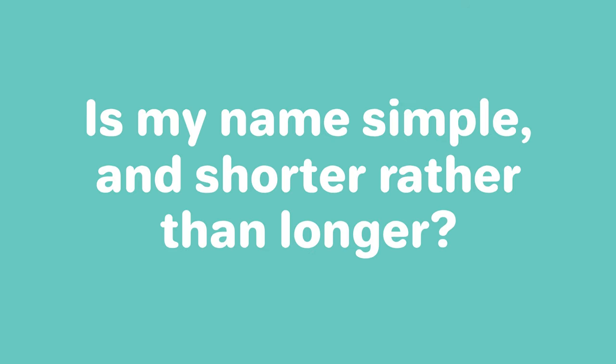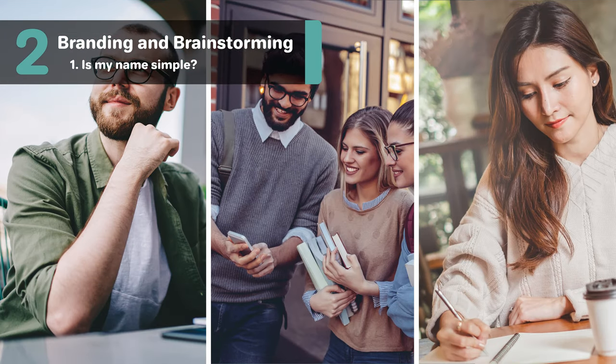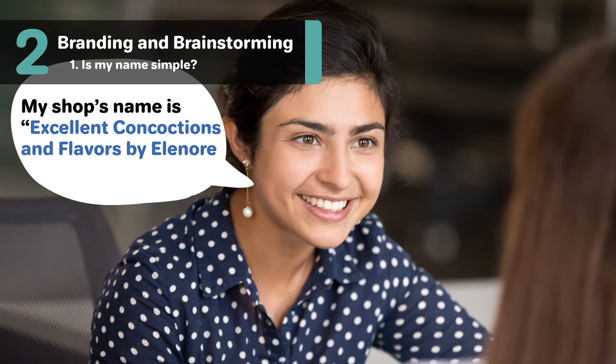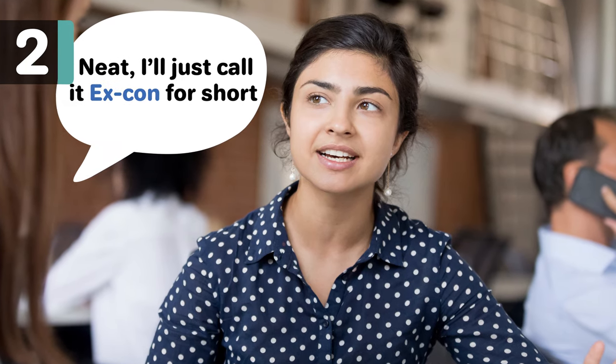Is my name simple and shorter rather than longer? A simple name will be easier to remember, easier to talk about, and easier to write. Shorter business names are easier to remember and generally simpler than long business names. If your business name is too long, there is a possibility that your clients call you by a nickname that you have no control over and doesn't do your business any favors.